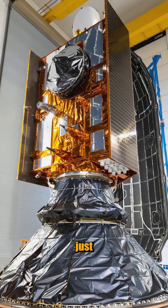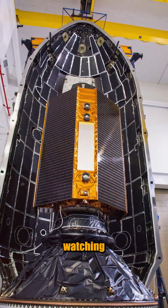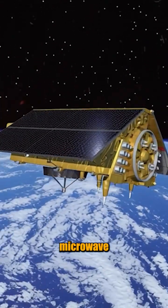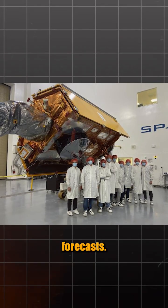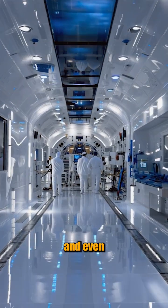Sentinel-6B isn't just another satellite — it's the next chapter in a 30-plus year record of watching sea level rise from space. Think super-accurate radar altimetry, a microwave radiometer, and GNSS instruments all working together to map ocean height and improve forecasts. The data helps scientists track climate change, storms, and even shipping routes.